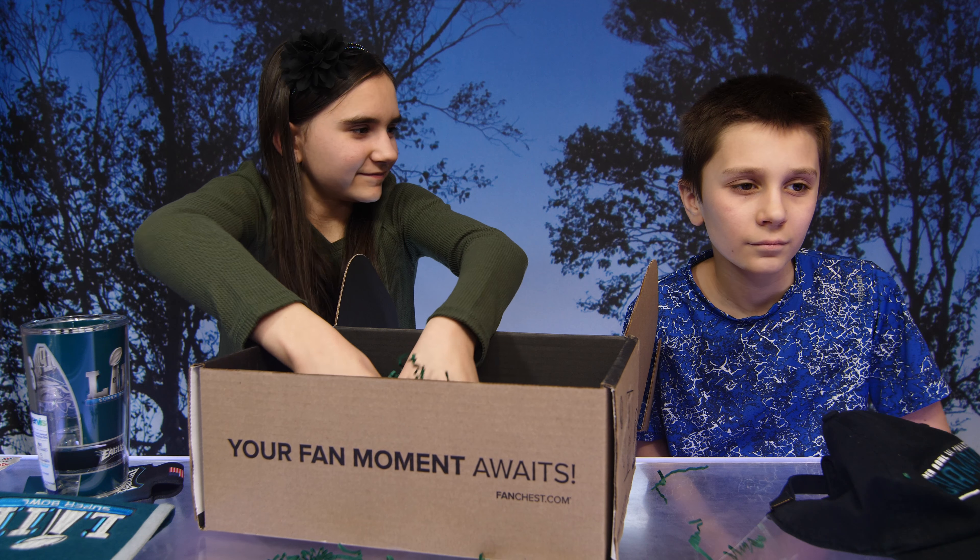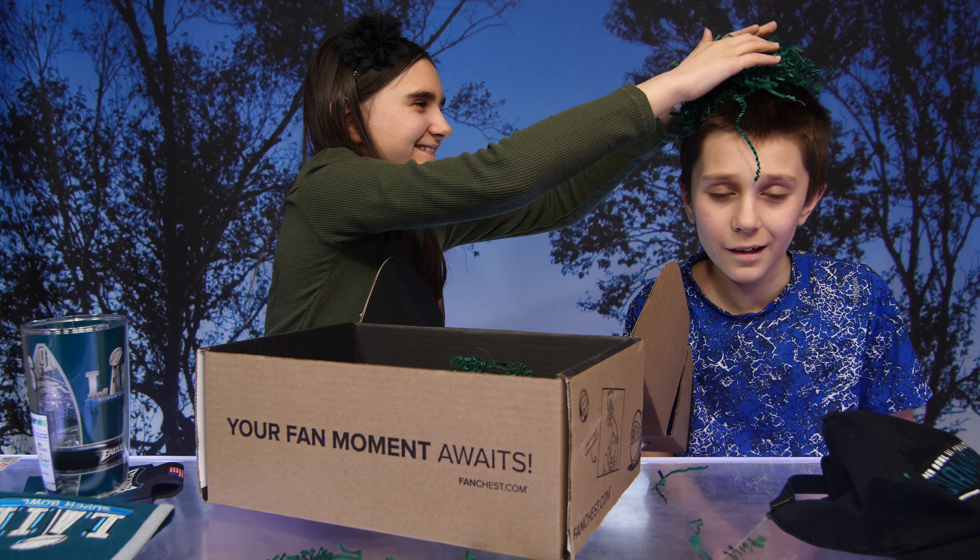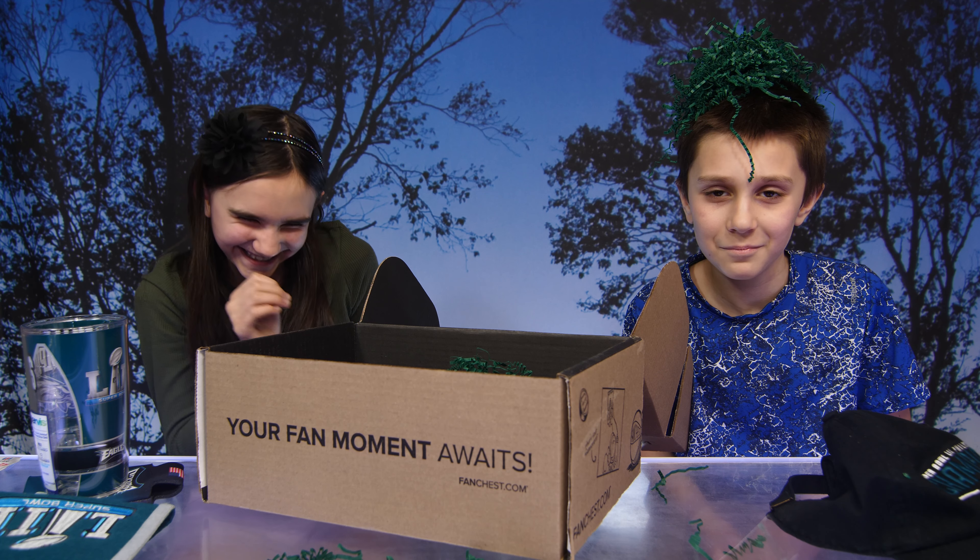Thanks again to Fan Chest for sending this to us. Thank you, fun guys — bye bye!